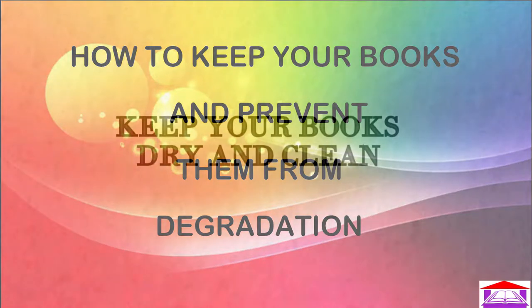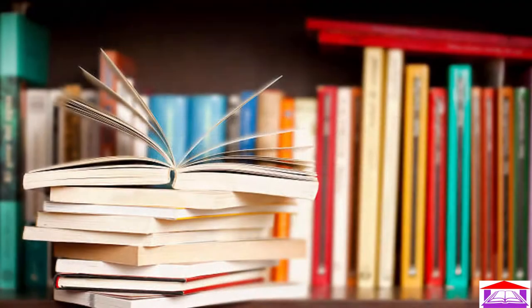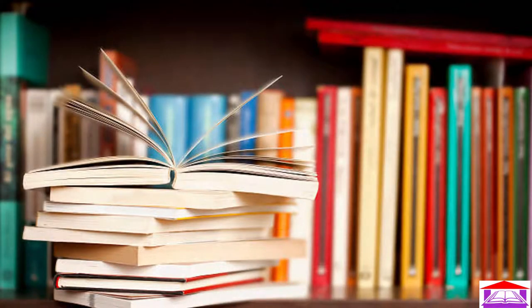The first point: keep your books dry and clean. When sorting out books that would be kept on the bookshelf, make sure they are all new or relatively clean, because books that have dirt on them would attract insects.